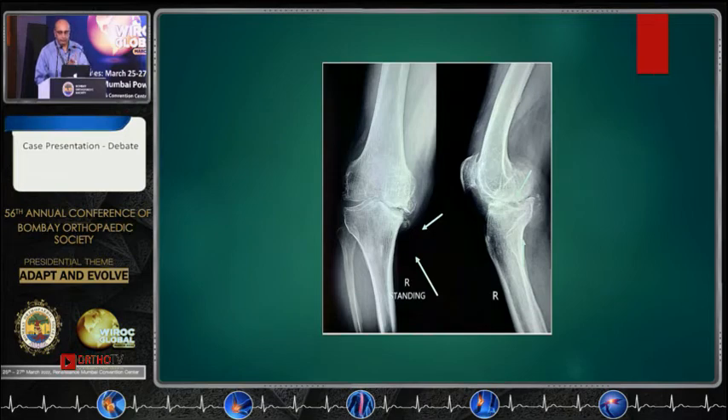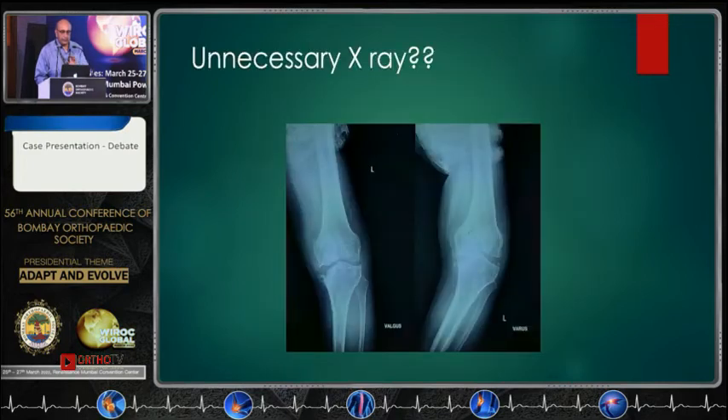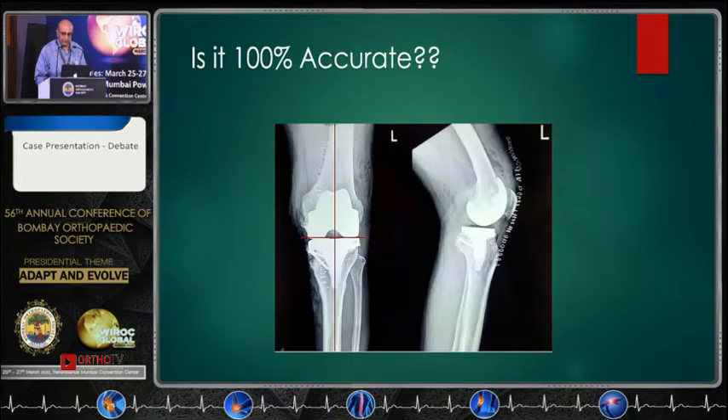The robot only has certain parameters. It will not tell you about osteophytes; it will not tell you what you want to do with the patella. It has limited use. Whether after implantation and cementing the result is 100% accurate is also debatable, because there will be errors in implanting and cementing, and the validated cuts may not remain the same.